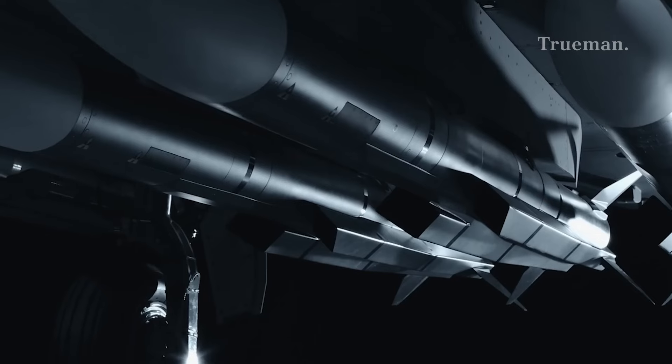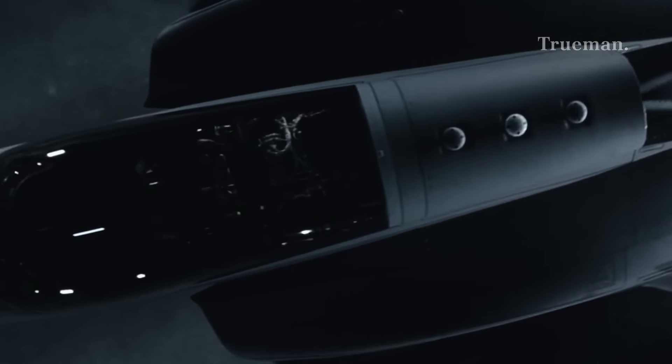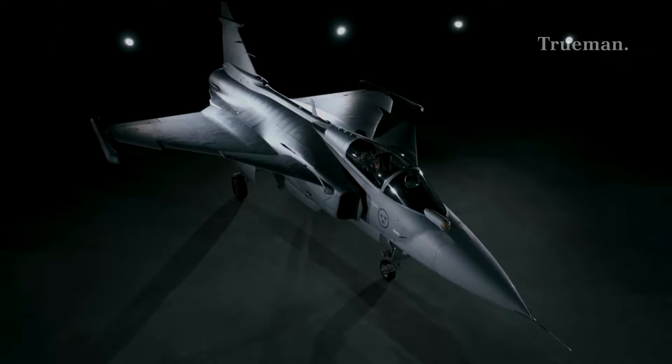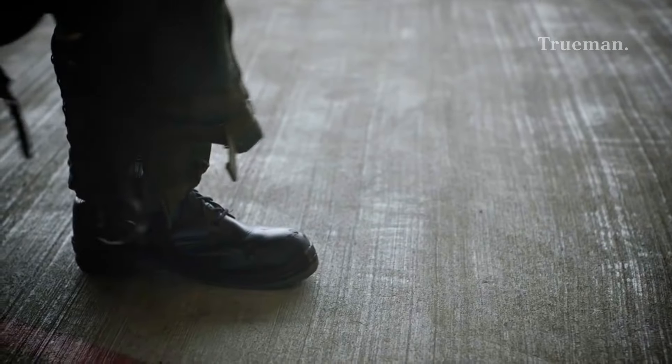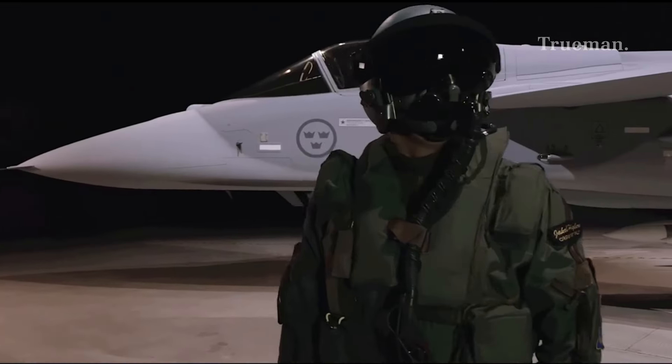Welcome, aviation enthusiasts. Today, we're diving into the world of cutting-edge fighter jets. I'm your host, Truman, and we're about to explore the remarkable capabilities of the JAS-39 Gripen, a true Scandinavian marvel in military aviation.